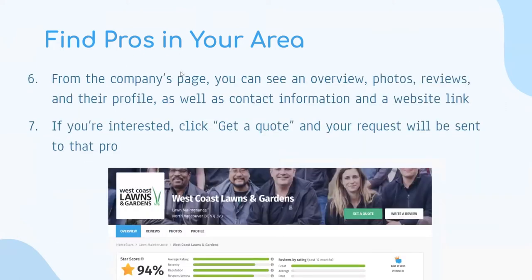From a company's page, you can see an overview, photos, reviews, and their profile. For example, opening West Coast Lawns and Gardens, the overview tab shows the star rating, and scrolling down shows reviews. You can click the reviews tab directly, view photos people have left, or view the company profile. Once you've reviewed everything, you can hit the 'get a quote' option, or if you've already hired them, use the 'write a review' option.